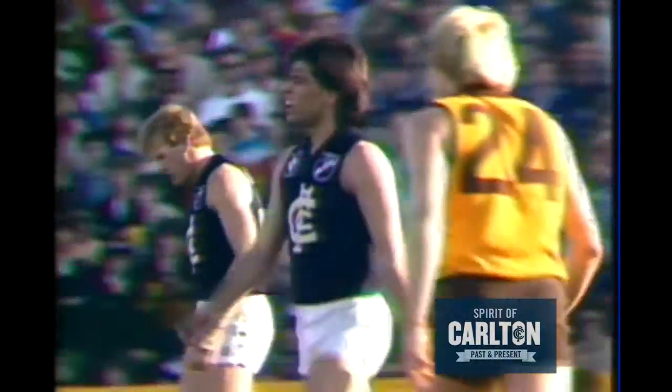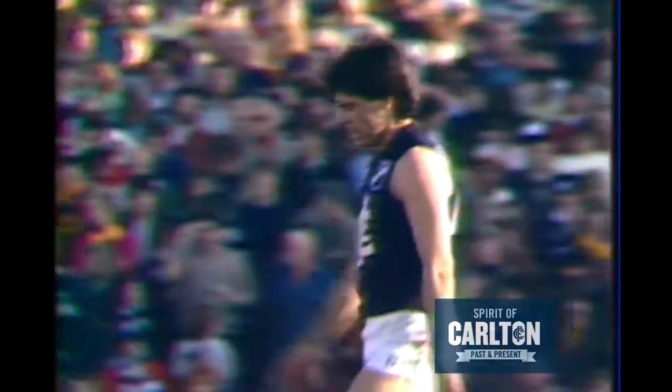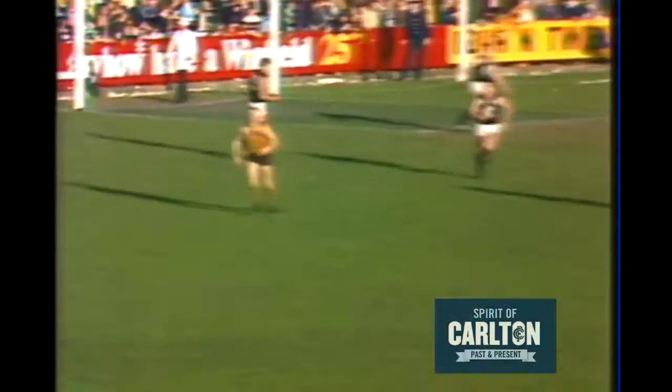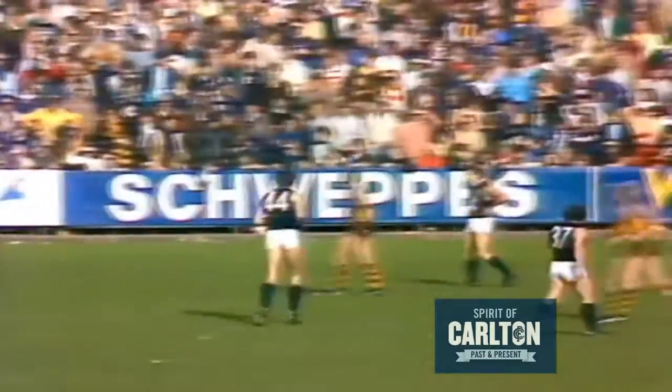Hawthorne 12-15-87. And we're just on the six minute mark of this last quarter. Carlton back 15 points in front. That time his English, out to Corka Milos. He takes the mark at half back. Carlton too strong. Points to Hawthorne, 35. Just over the 29 minute mark.